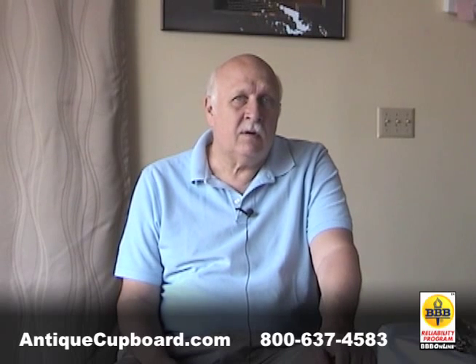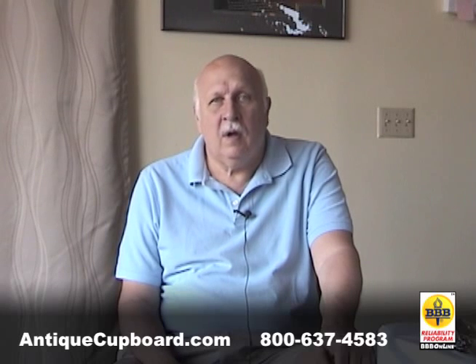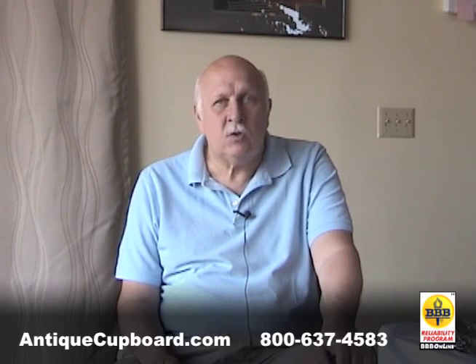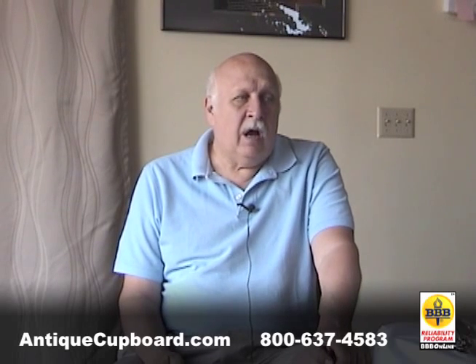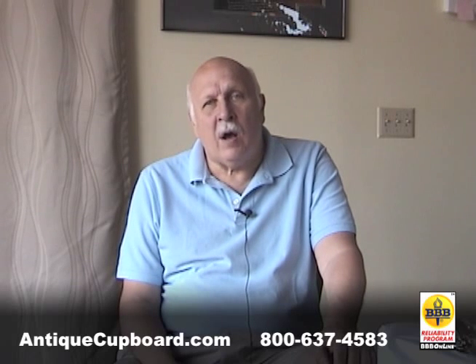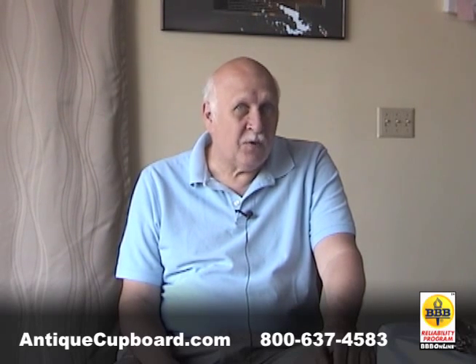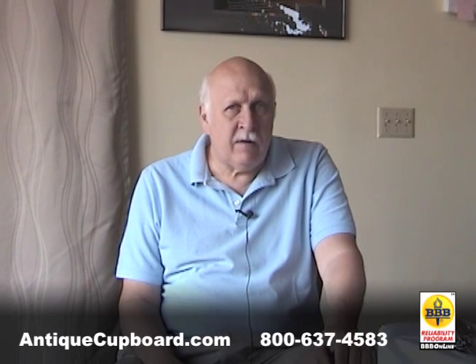American silver is underpriced compared to other types — European, Chinese, Japanese, Russian — and the workmanship is great. What I've brought out today is the best of American silver here at Antique Cupboard. You can invest in many different eras.